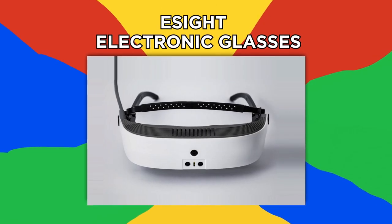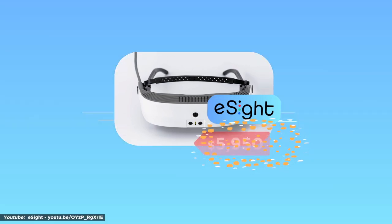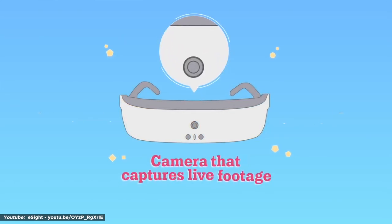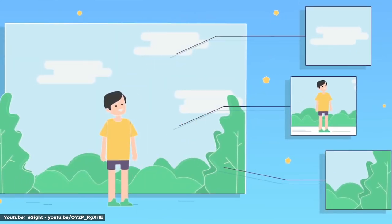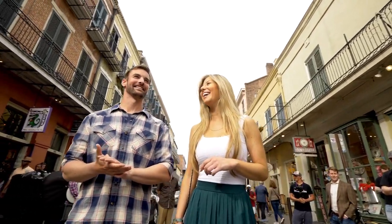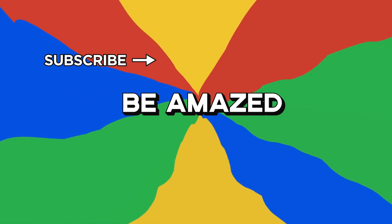Number 1: eSight Electronic Glasses. If there's one crucial use for technology, it's providing handicapped individuals the ability to overcome their disability. The eSight Corporation has put its focus on aiding those with vision impairments with the $5,950 eSight Electronic Glasses. Using a high-definition camera and algorithms to optimize and enhance captured images, which are displayed on two near-to-eye displays, eSight allows users that have been deemed legally blind to see the people and the world surrounding them in real time. eSight may be a little bulky and expensive, but the kinds of reactions people get when using it make it well worth the device's shortcomings. What new technology has you feeling like you're living in the future? Let me know in the comment section below.